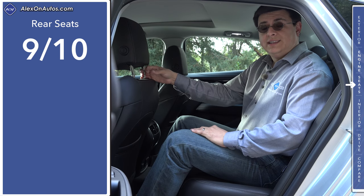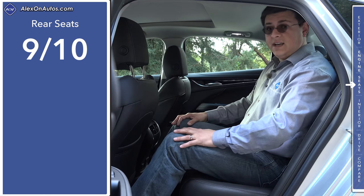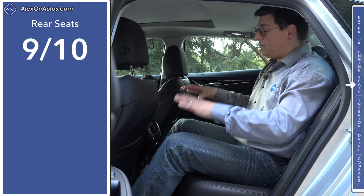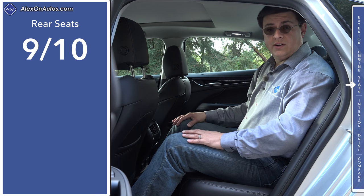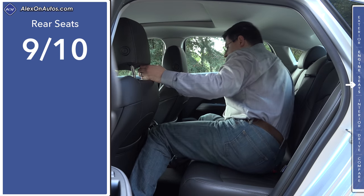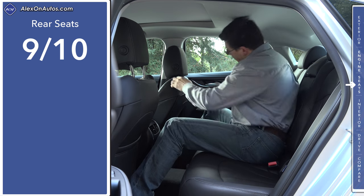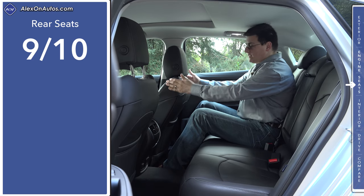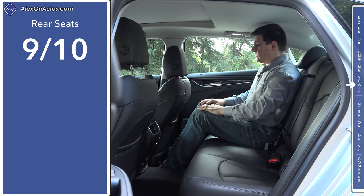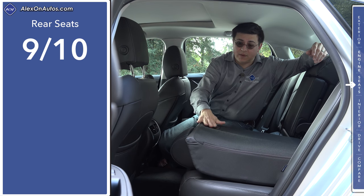Rear seat comfort is good in the LaCrosse but drops one point versus the last generation. I have an excellent amount of legroom — about five to six inches of available legroom — however if I sit upright my head is touching the ceiling. A spacious rear passenger compartment has long been a hallmark of a full-size American sedan, but the sexy side profile of the 2017 LaCrosse does cut down on headroom versus the previous generation. It's most noticeable in the middle seat where I have to crank my head to one side. Over on the right side with the front seat all the way back — suitable for a six-foot-five passenger — I still have about four inches of legroom left.